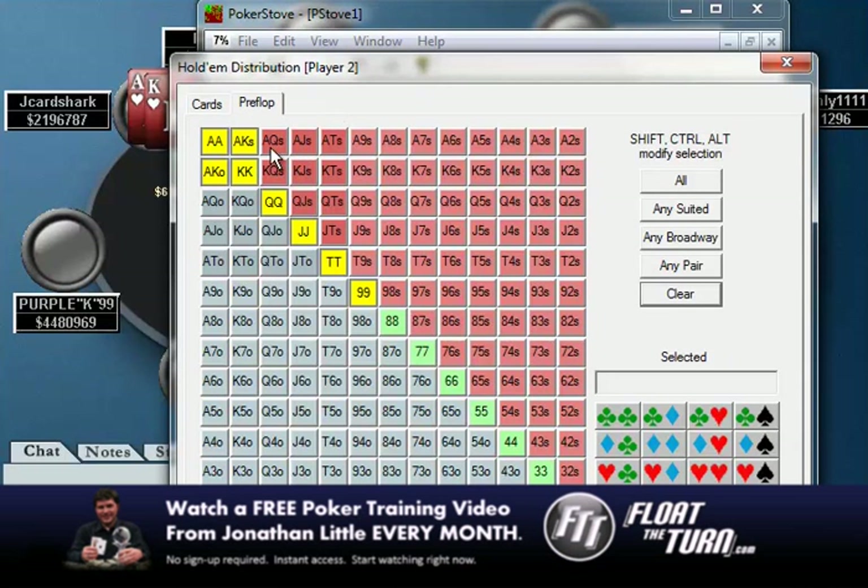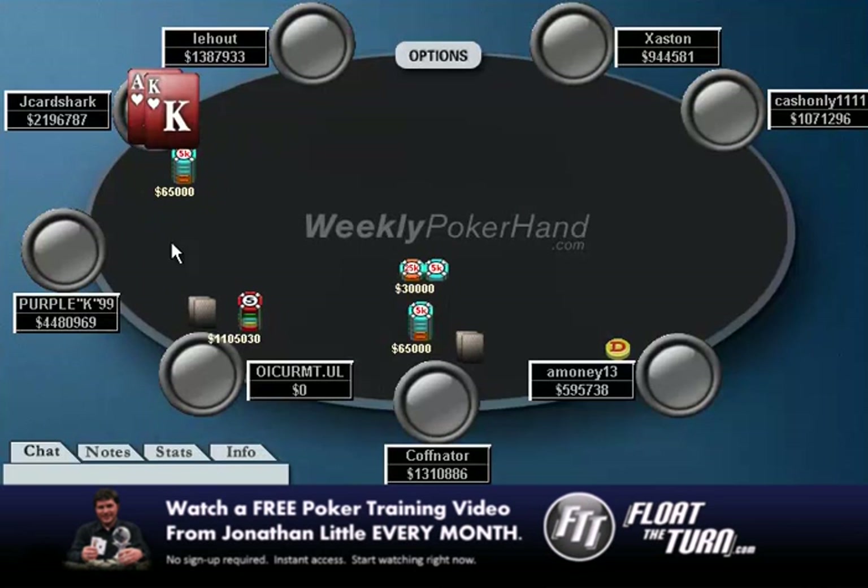If he has ace-queen in his range, I think it becomes a pretty easy call. And if he doesn't have ace-queen in his range, I think it's a pretty easy fold. So in this situation, against good players at the highest stakes, I always try to think: what would I do in this situation with ace-queen? And if I had ace-queen here, I would probably call.